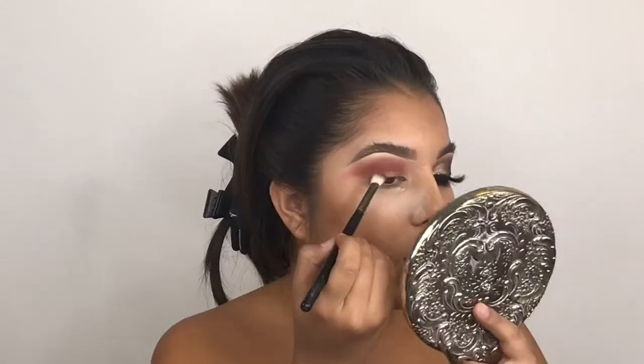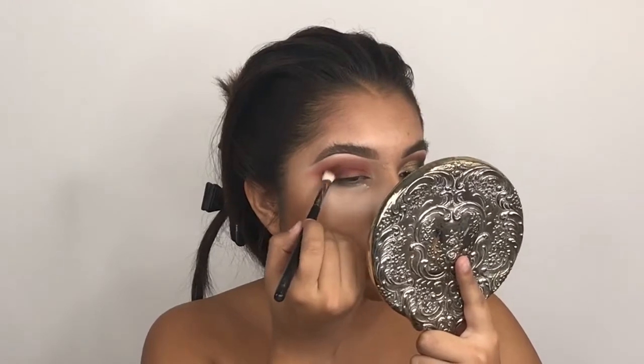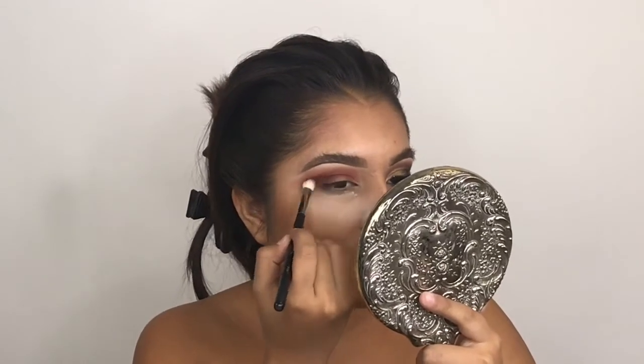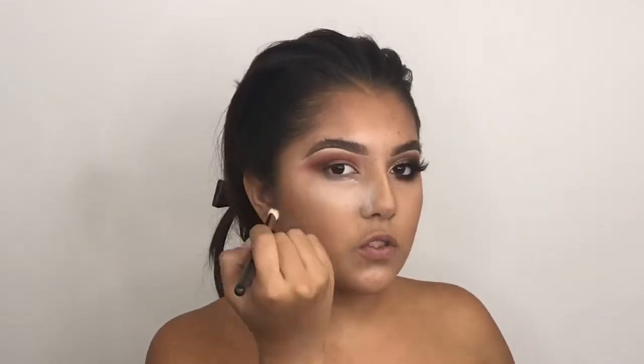After you blend that all out, you're going to want to go in with the Morphe M433. If you have the Jaclyn Hill palette, the last two eyeshadows on the second-to-last row are pretty dark brown. So we're going to put that in the crease and build ourselves up to add the black. You never want to go in straight with black because if you don't blend correctly or add too much, it can really ruin the look. So build up your browns, then go ahead with black. You're going to do sweeping motions, blending through the crease for an even blend — circular motions always for that perfect blend.